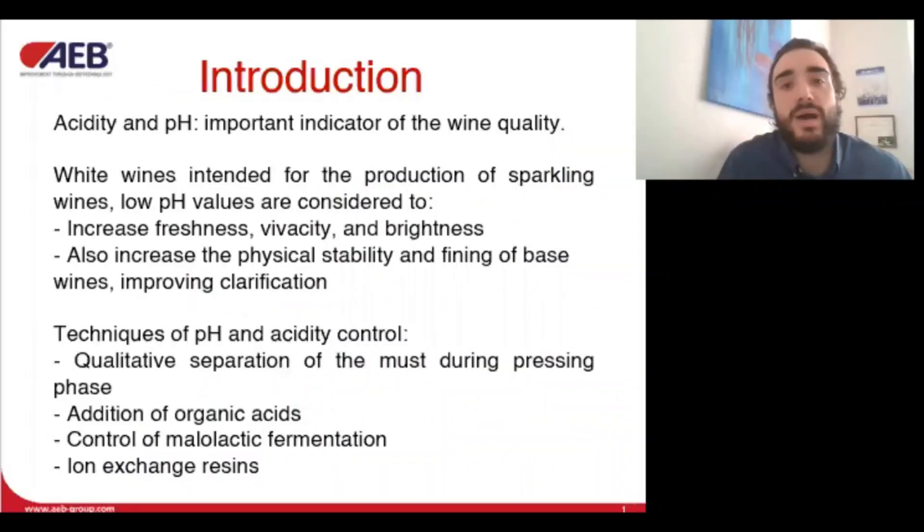The acidity of grape musts and wines is currently controlled for several reasons, mainly to guarantee gustatory balance and increased stability. Low pH is considered to increase freshness, vivacity, and brightness of the wine by interfering with redox reactions, and also increases physical stability, improving clarification.